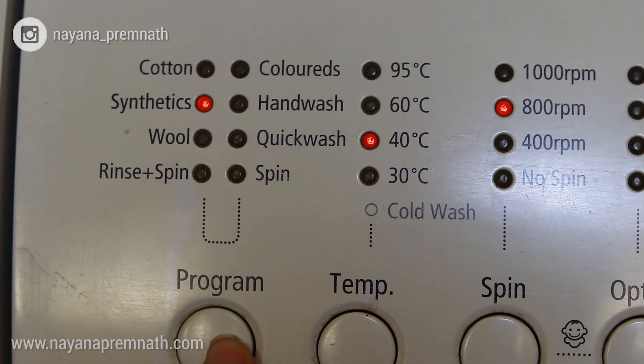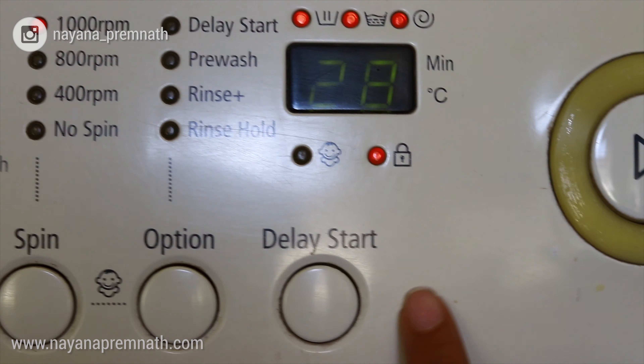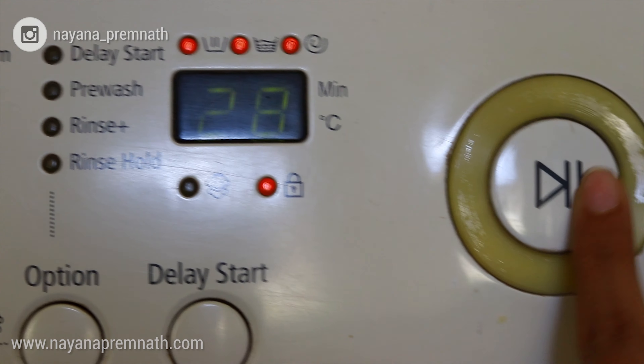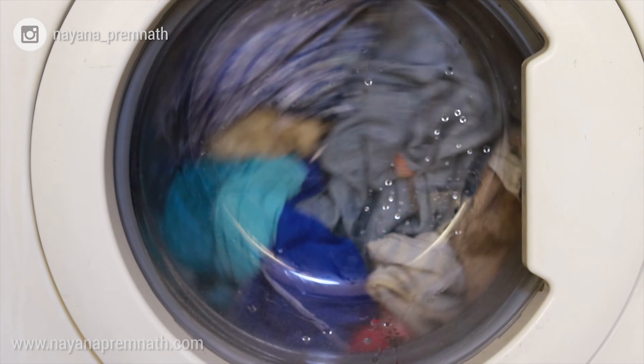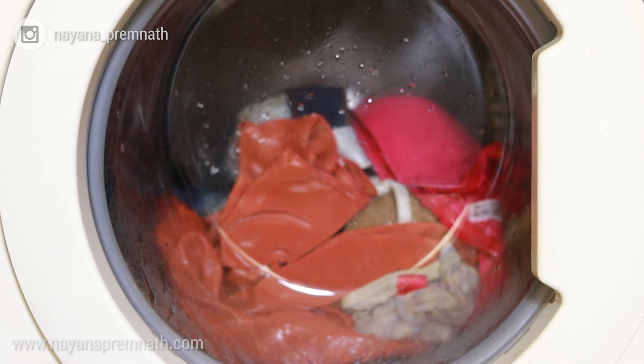The final step I take for my laundry routine is keeping my temperature setting at 30 or 40 degrees Celsius. I don't use the cold setting because soap nuts work better in warm water rather than cold water. You don't need it to be really hot — warm water works best.